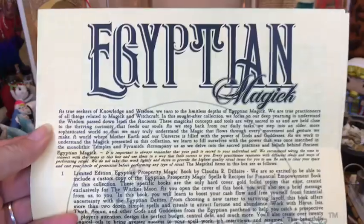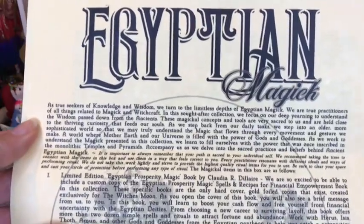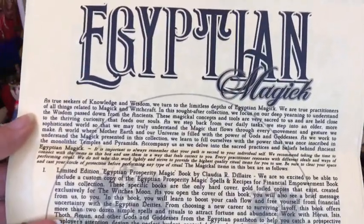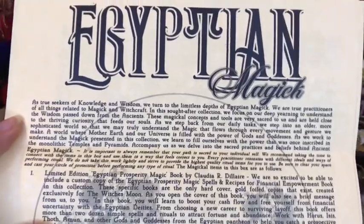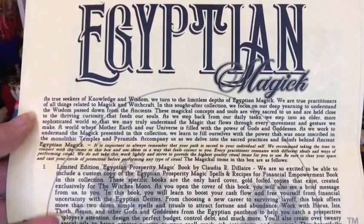This month's Witch's Moon is called Egyptian Magic, and I'm so stoked about this because ever since I was a little toddler, like three, maybe even under three, I've been obsessed with everything Egyptian. My whole family is obsessed with everything Egyptian, and also Egypt is my last name.